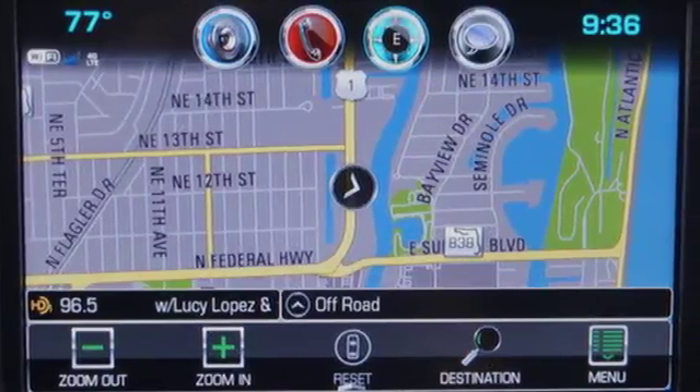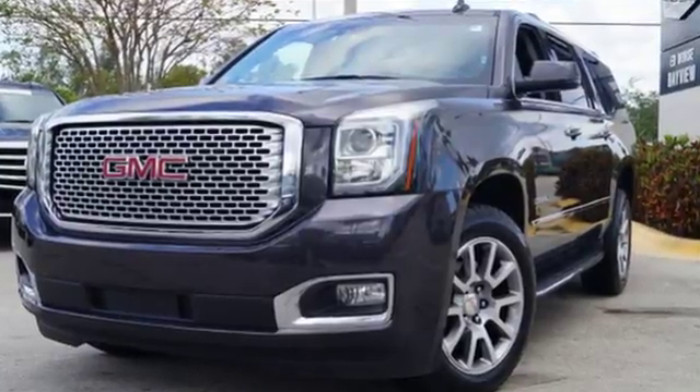When more is needed, the Yukon XL is up to the task. Make this one yours today.